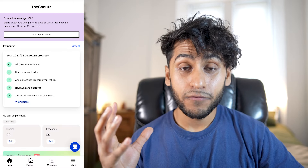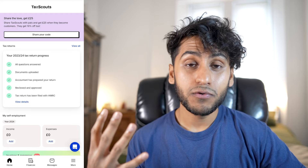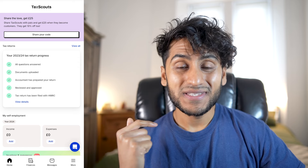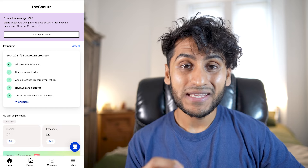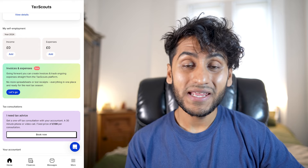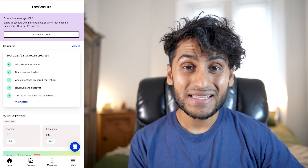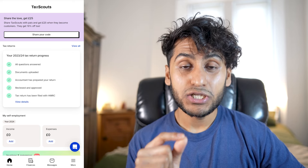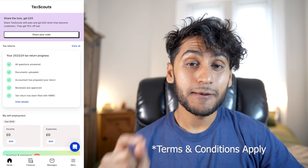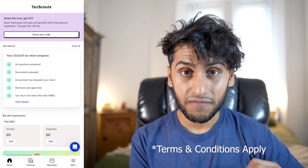I made one video about TaxScouts before, and I actually use them to do my self-assessment form for the past tax year because I am self-employed as a YouTuber. TaxScouts actually have an app that you can download from the app store, and inside this app they have a new feature that I'm really happy to talk about. If you'd like to use TaxScouts for your accounting needs or self-assessment, they currently charge £169, but if you use my link in the description box below, you will get 10% off.